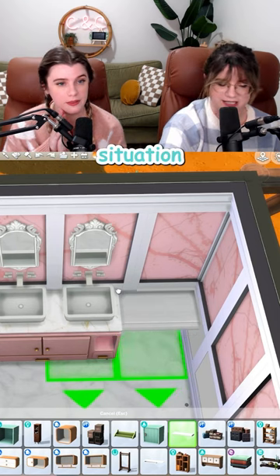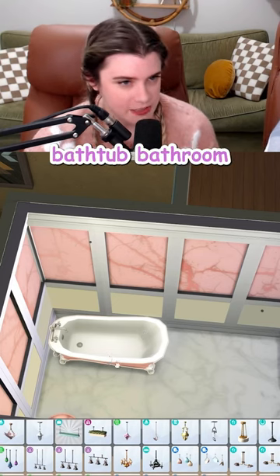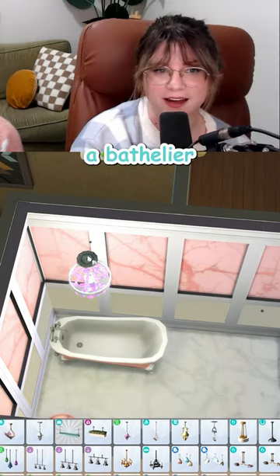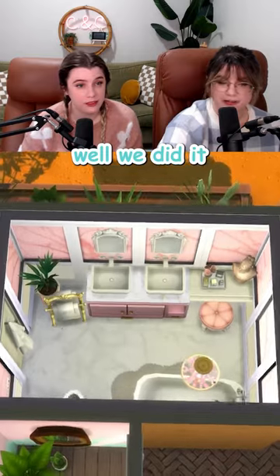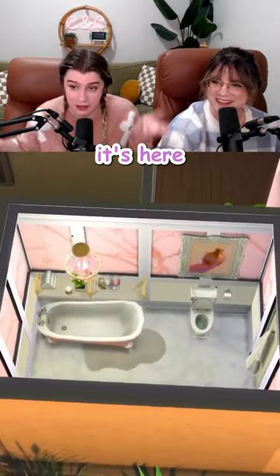What about a faux shelf vanity situation? The cutest situation. Not only is this an obvious bathtub bathroom, but it's one of those bathtub bathrooms that has a chandelier — a bathalier. Is that the term? Yes. Well, we did it. A pink marble bathroom. Never planned it, but now that it's here, not mad at it.